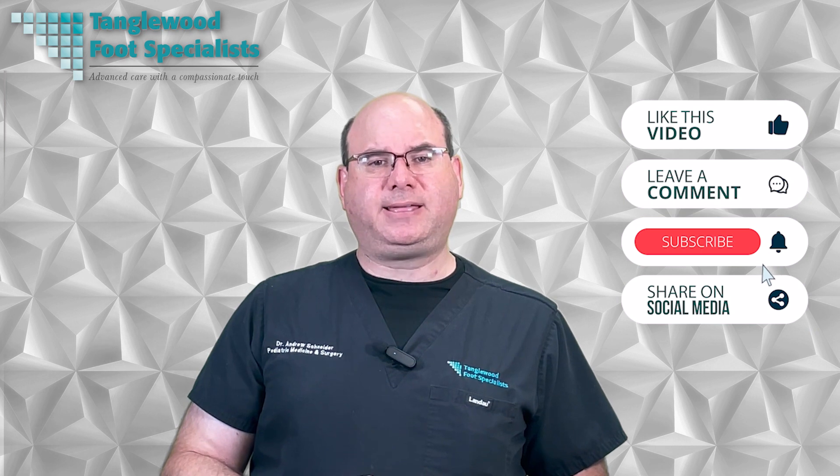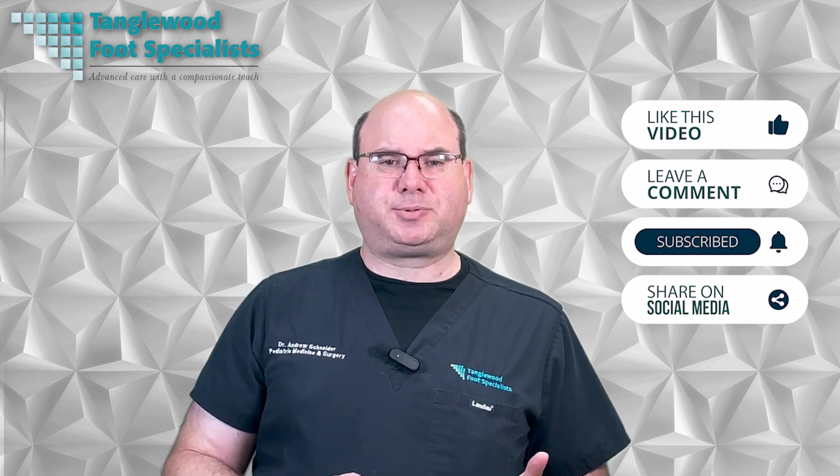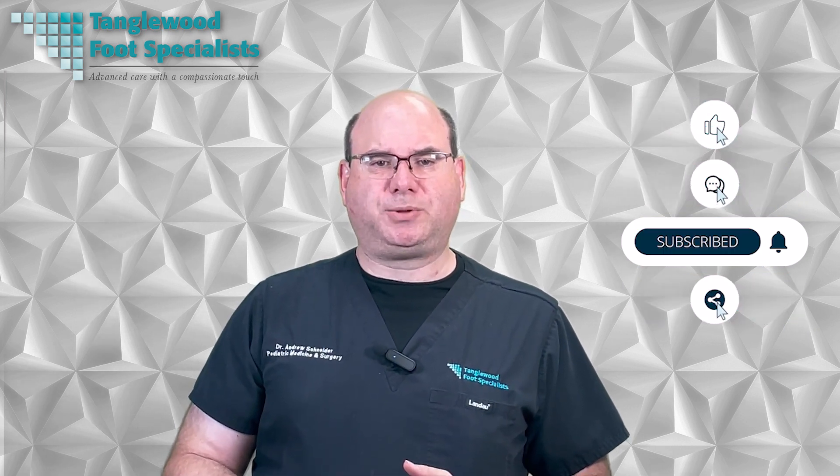Before I do, let others know about these videos — please like, comment, hit the subscribe button, and share on social media. This will help others find this information.